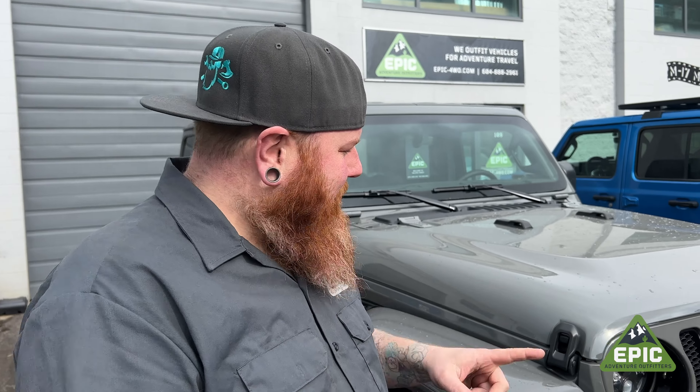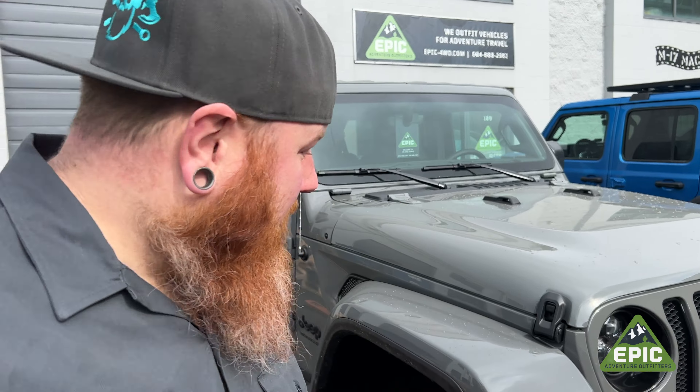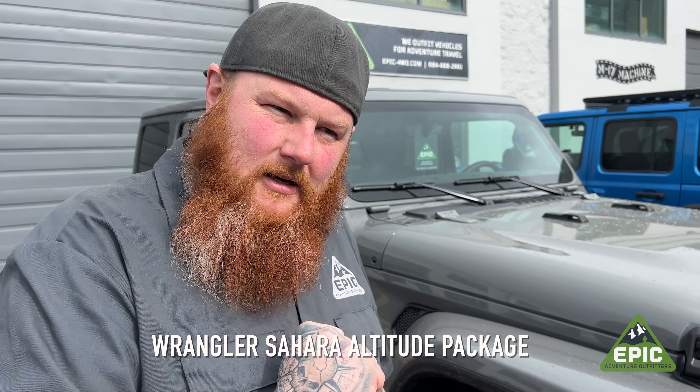Have you ever loved your job so much but can't believe that you can't get there on bad weather days like your friends with Jeeps? Well, don't worry. Just because you don't like mosquitoes and trees and nature and all that kind of stuff doesn't mean you can't also get to work on time when it snows. This is a Sahara Altitude — built for the city, but can go on a trail if you decide to man up.